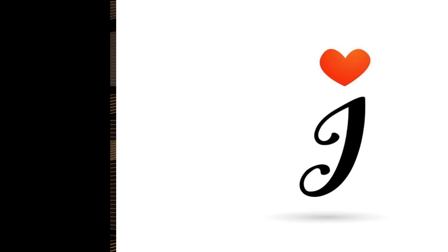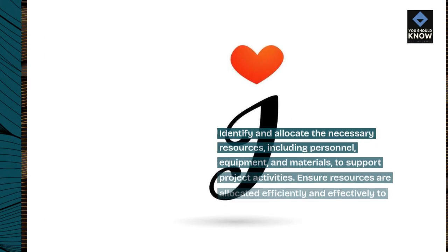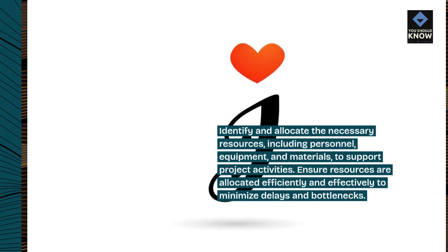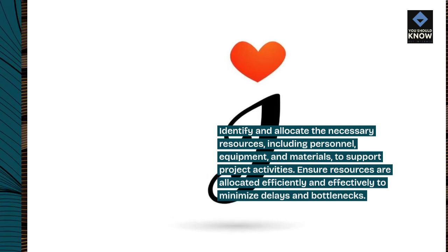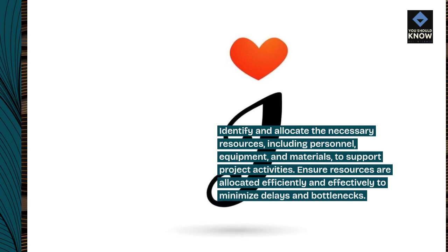Allocate resources wisely. Identify and allocate the necessary resources, including personnel, equipment, and materials, to support project activities. Ensure resources are allocated efficiently and effectively to minimize delays and bottlenecks.